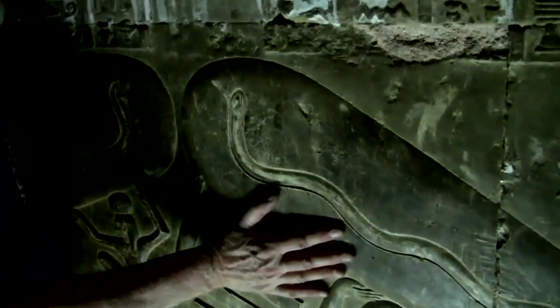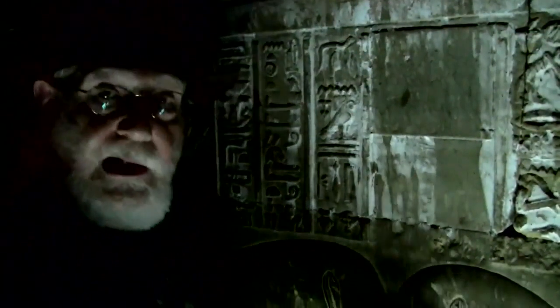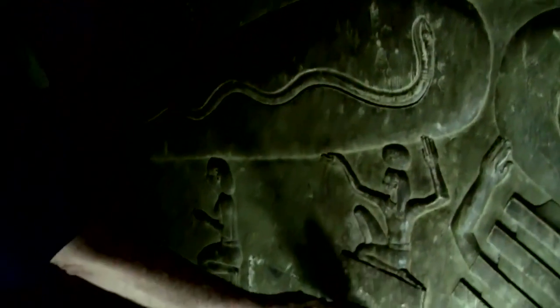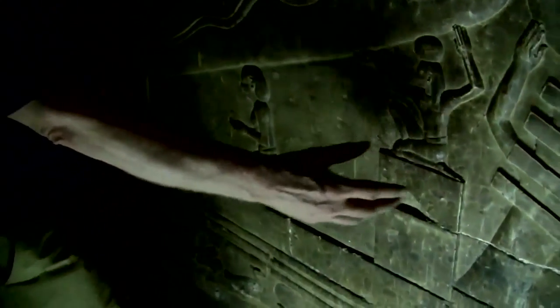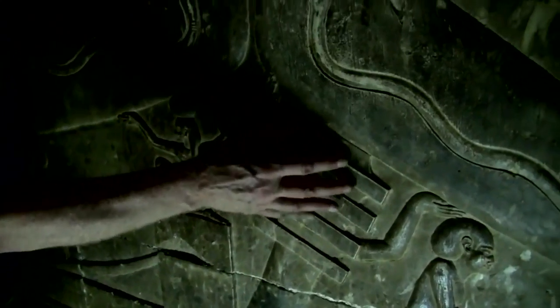Some people will say this is just symbolic. Why does it have to be? This shows the knowledge of electricity that was there. Why, if it's symbolic, do you have a wire being plugged into a box? And this is the backbone of Osiris — the Djed pillar.